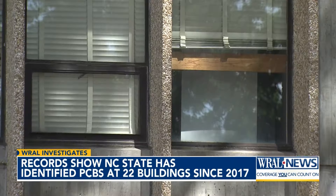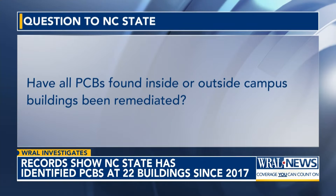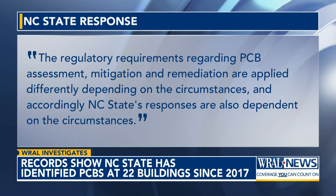Records generally show that when PCBs were suspected or discovered, NC State took the required safety steps to remove them. But WRAL Investigates wanted to know if all PCBs found inside or outside campus buildings had been remediated. The university called that question misleading and said that the regulatory requirements regarding PCB assessment, mitigation, and remediation are applied differently depending on the circumstances, and accordingly NC State's responses are also dependent on the circumstances.